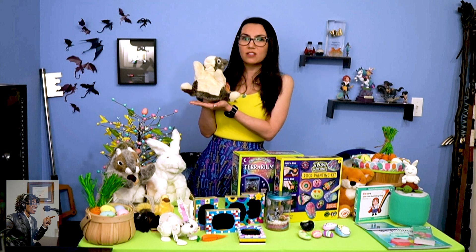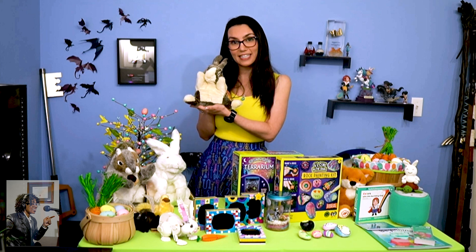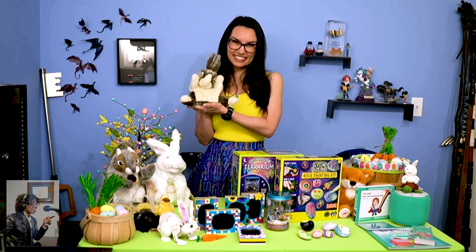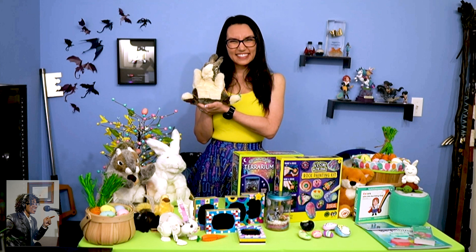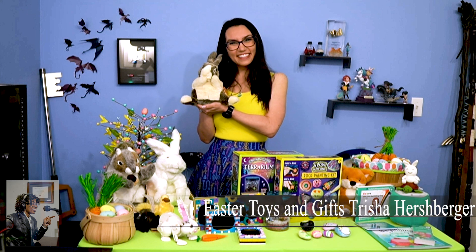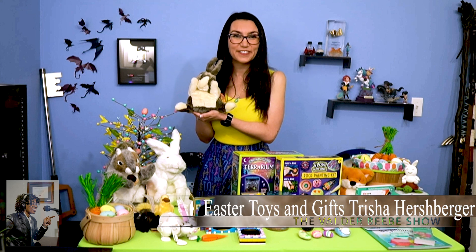If anyone listening or watching right now has questions about any of these gift ideas or is looking for more ideas, head to DailyLounge.com. Trisha Hershberger, after seeing you on MTV and Disney XD, you are my favorite on the Valder Beebe Show. Thank you for this great information — I really appreciate you being on the show. Absolutely, thank you so much for having me, and happy holidays, everyone.